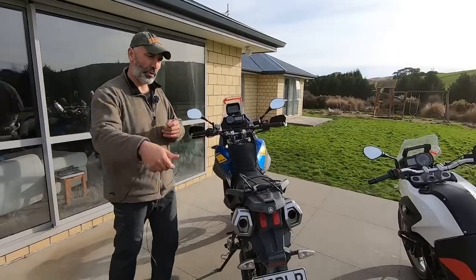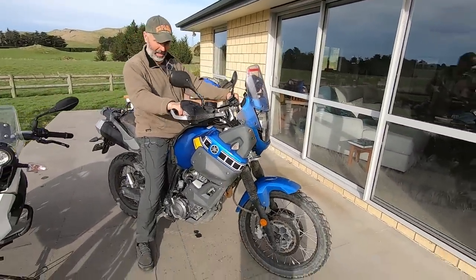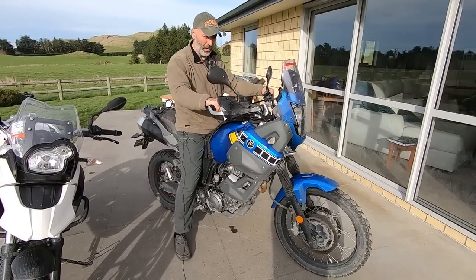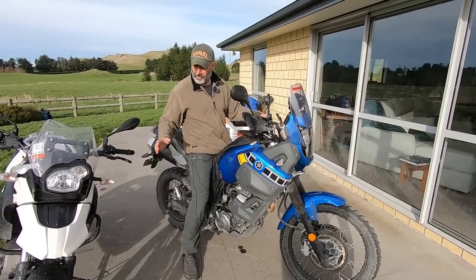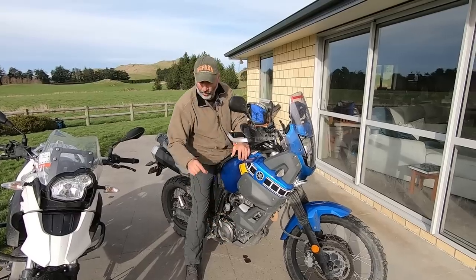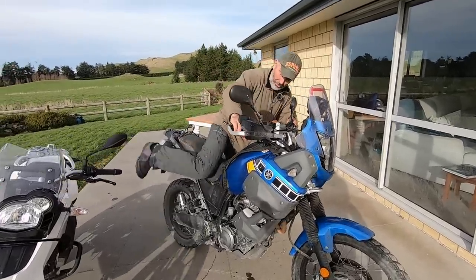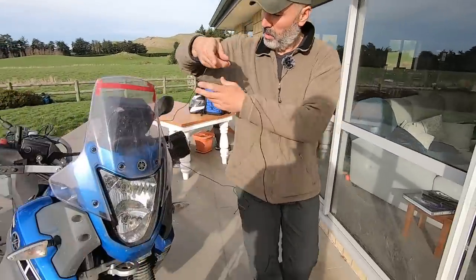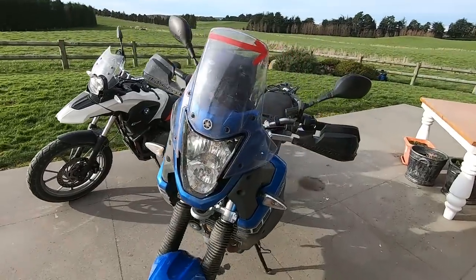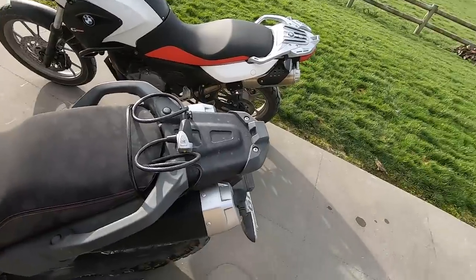Sitting on the Yamaha, I have flat feet on the ground — but I'm 185cm, just over six feet — so for shorter people it's not really suitable. The suspension on the Yamaha and BMW are very similar. Another difference is that the Ténéré has about five centimeters more ground clearance, which allows the bike to go on dirt roads more easily. The stock headlight is good enough; I've never had a problem, even riding at night.